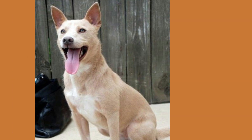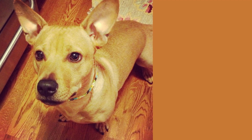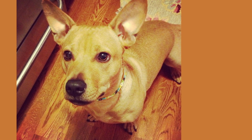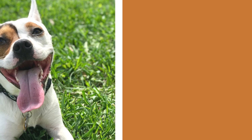This breed is known for its loyalty, intelligence, and affectionate nature. They make great family pets and are particularly good with children. They are also playful and energetic, so they'll always be ready for a game of fetch or a walk around the block. Their intelligence makes them easy to train, but they can be stubborn at times, so be prepared to be patient.